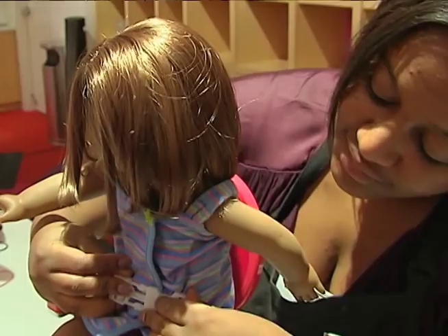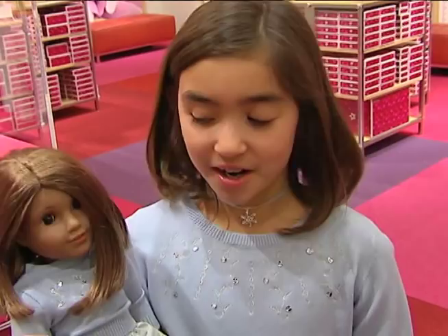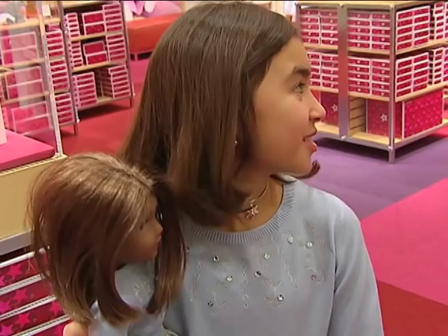Kaylee got her first American Girl doll just after she was born, and her collection has grown steadily ever since. I have nine American Girl dolls altogether because my mom's an awesome shopper. What I like about it is that it kind of brings back the innocence. They grow up too fast, and so American Girl allows her to just be a little girl a little bit longer.